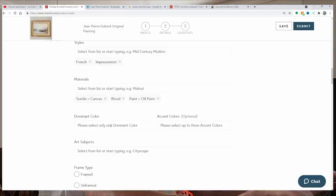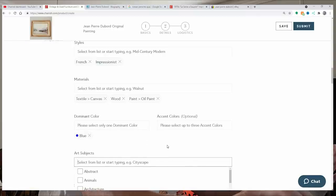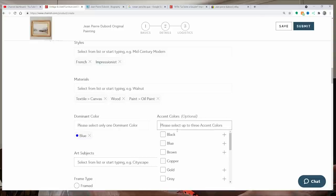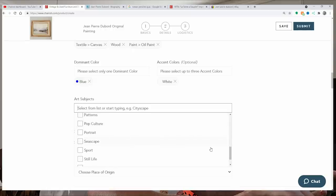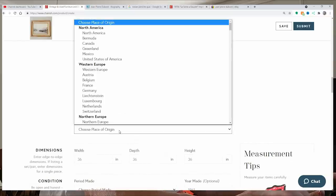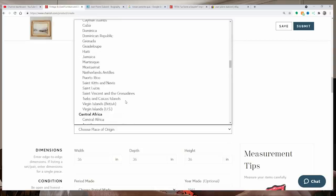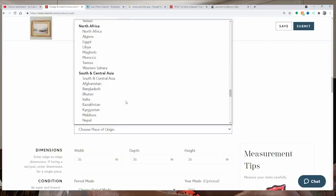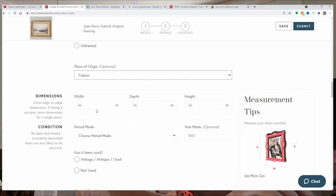For materials, Chairish already picked canvas and wood — I'll add oil paint there. Dominant color: blue. You can pick what kind of blue, but I'll just go with blue. Accent colors: white. Art subject — this is a harbor scene, so seascape. We'll go with seascape. Place of origin: France — let me find France on here. There's France, Western Europe.